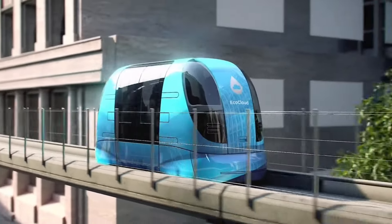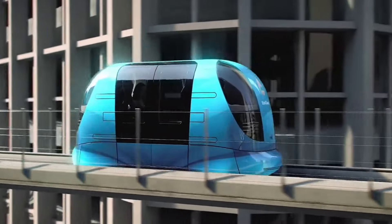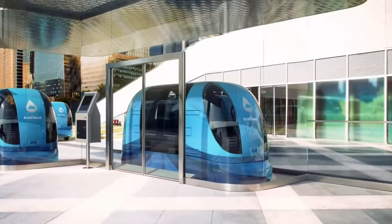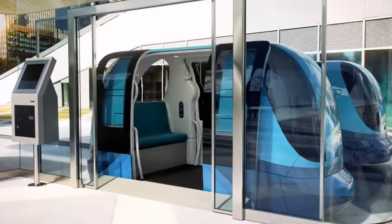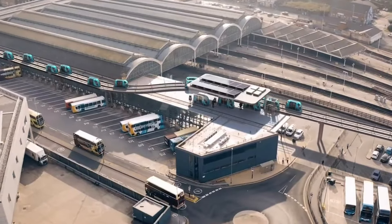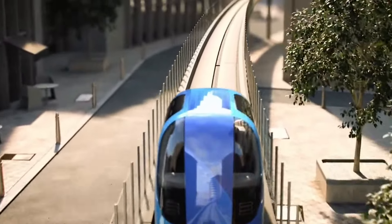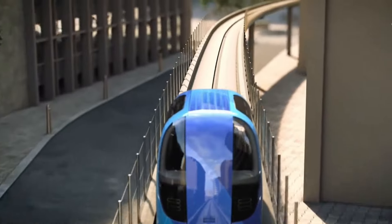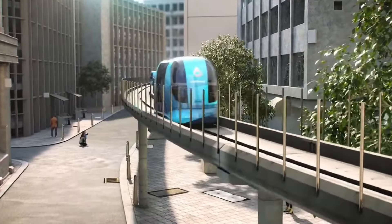While PRT offers clear benefits such as reduced traffic and cleaner air, its implementation faces some challenges. High infrastructure costs and limited capacity make it difficult to roll out on a large scale in every city. Despite these obstacles, as urban areas expand, PRT could become a crucial component of modern transit systems, promoting smarter, greener, and more efficient ways to navigate cities.